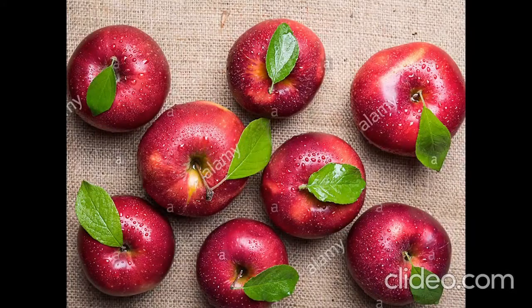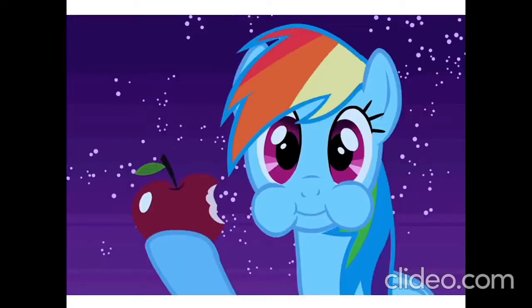Look, look — eight red apples, eight green apples. Crunch, crunch.